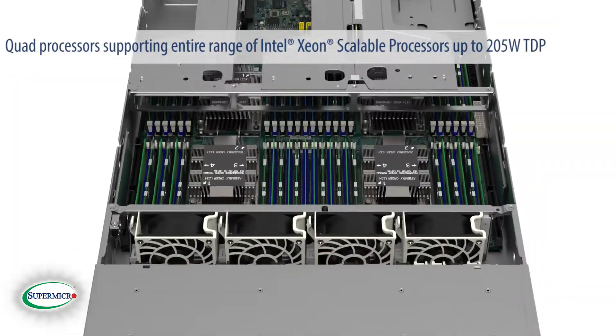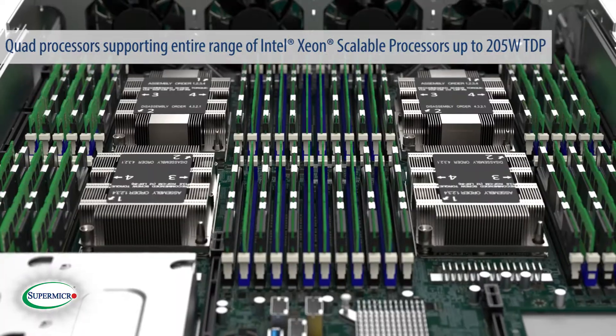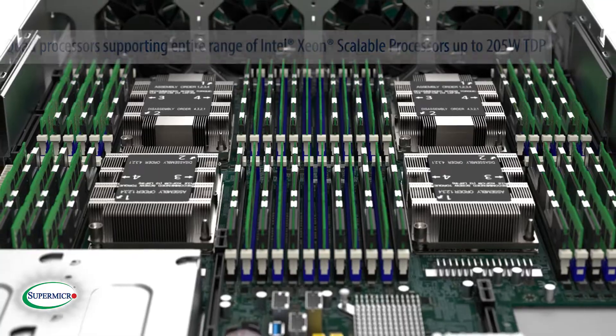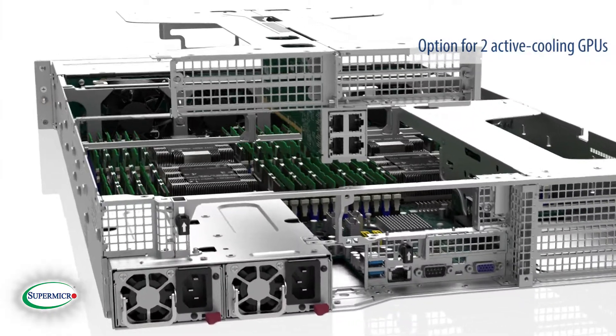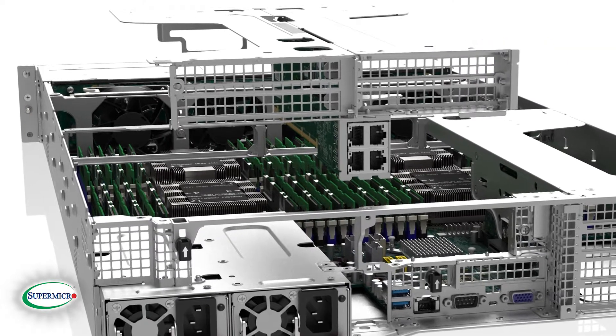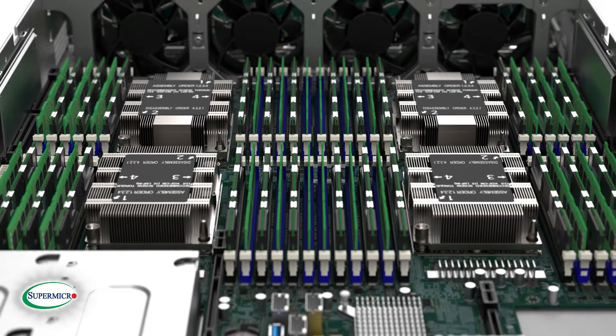Quad processors supporting the entire range of Intel Xeon Scalable processors up to 205-watt TDP. Flexible connectivity options and an option for two active cooling GPUs. The four-way MP is optimized for enterprise-class total solutions for database, mission-critical applications, and dense virtualization that require high performance and flexibility.